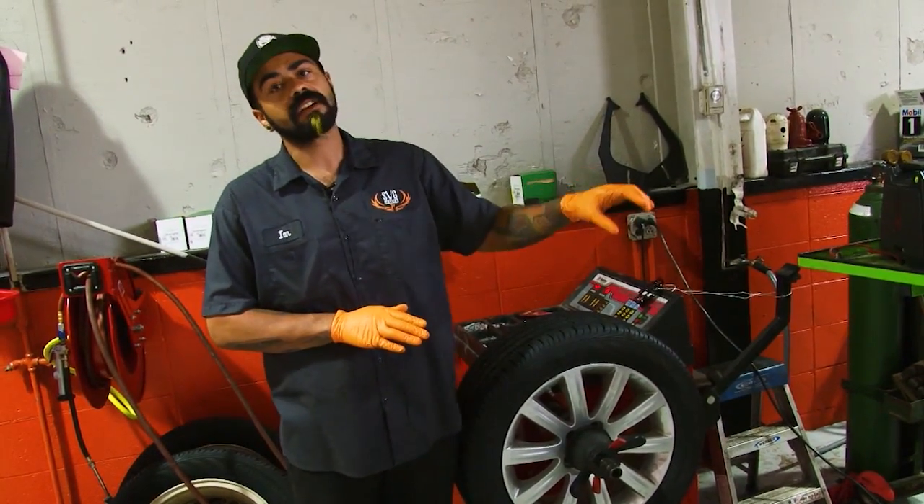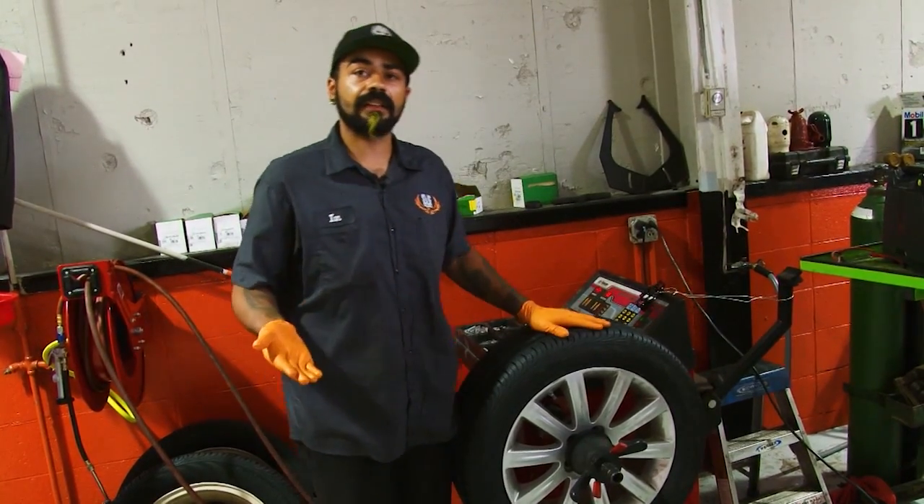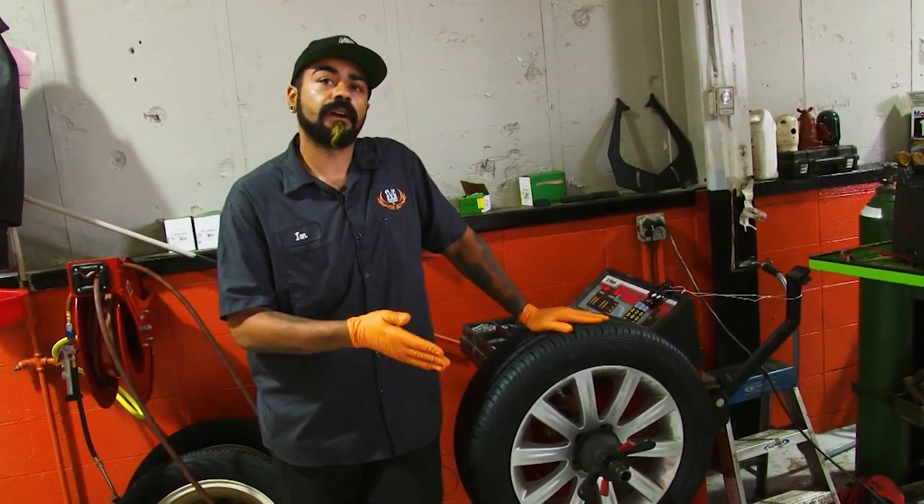So what I recommend: check your owner's manual. Every vehicle has a tire sticker on your driver's side door jamb that will tell you exactly what your pressures are for both winter and summer.